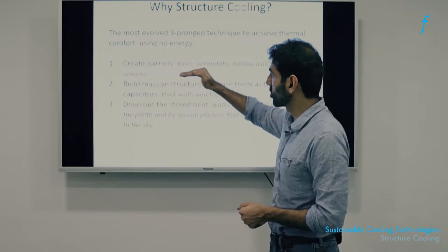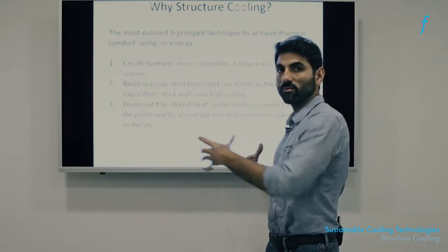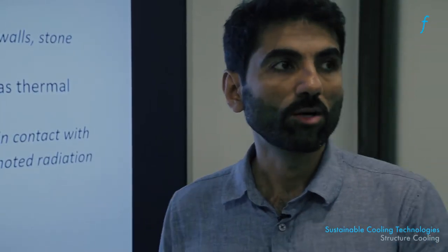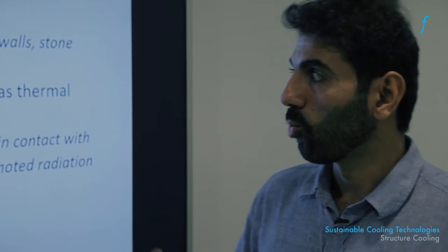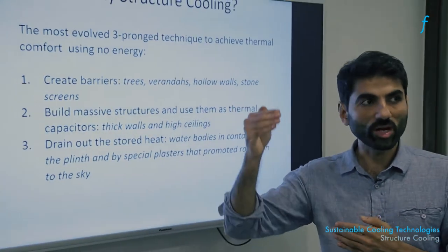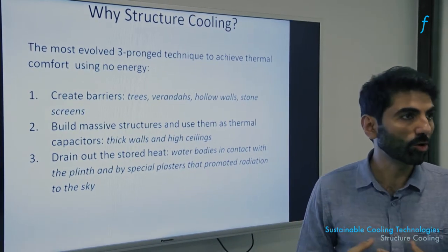The first strategy was stopping. They used to use trees, verandas, and certain kinds of hollow spaces to prevent the heat from coming in. However, not all of it could be prevented. Whatever you couldn't prevent, you would try to delay. So the first strategy was stop, and the second was to try to delay the heat from coming into the occupied space.